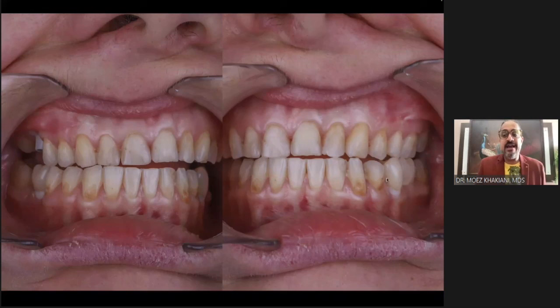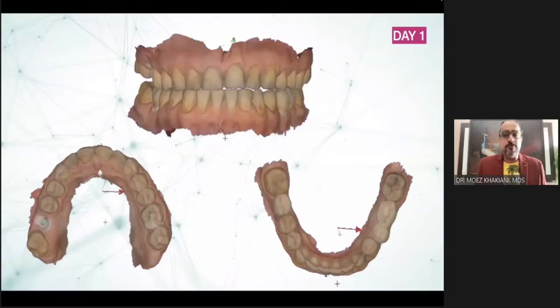A similar problem in left lateral — the premolar and the molar were guiding, and each of these were implant crowns. When you have implants guiding the occlusion, you will have occlusal overload. Implants don't have a periodontal ligament to accommodate, and hence implants often undergo biological or prosthetic failures.